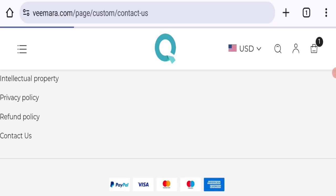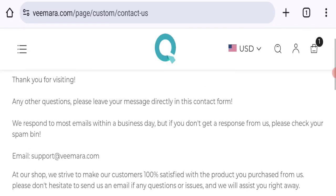Click here to the contact page for contacting. As you can see, they mentioned an email address, and the email address matches with the domain name, which is a good sign.